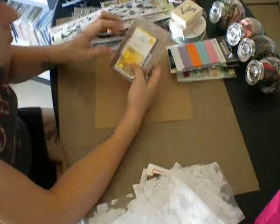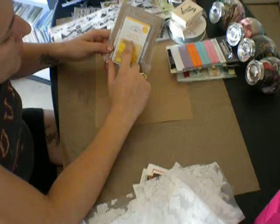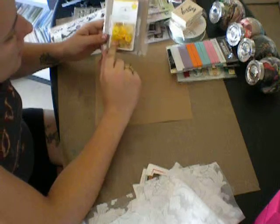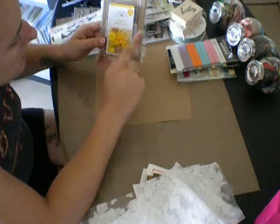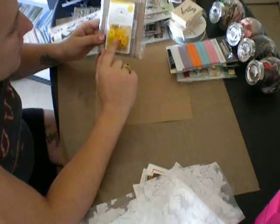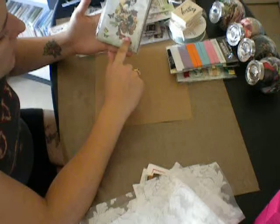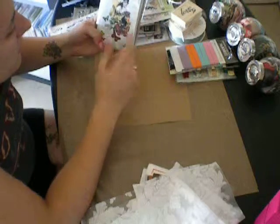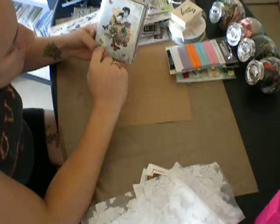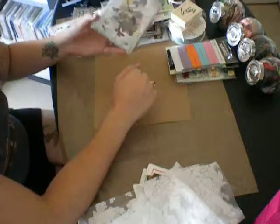I'm also sending these — they're called Tidbits, made by Doodle Bug Design Incorporated, and it's the Bumblebee assortment. It's just like little tiny flowers, some eyelets and buttons. Very, very cute stuff. Including that as one piece. And I'm sending these really cute cards — when I saw them I figured you could just cut all this stuff out and use them as embellishments or something like that. That's one piece.